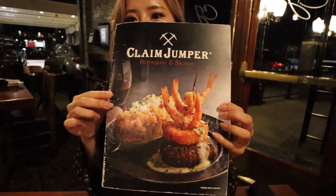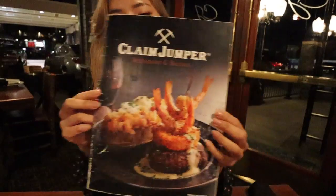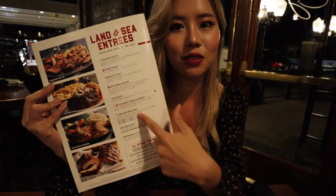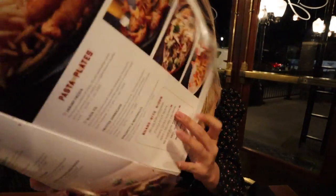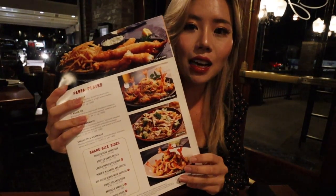So they have an assortment of American dishes here. As you can see on the very front cover, it is some seafood and steak, and that is exactly what they have right here. You can get an assortment of different steaks, or if you're craving seafood, that is also an option. There's also a lot of pastas. I'm craving pasta today, so I actually got this.